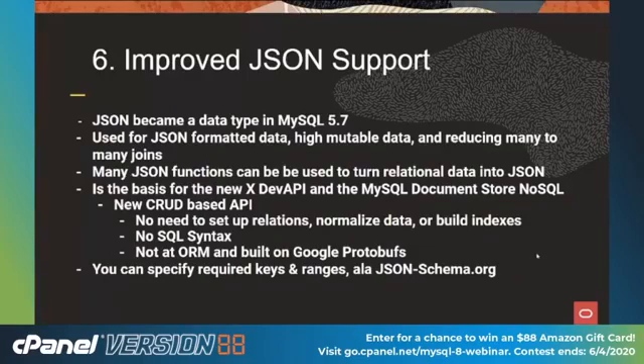Number six: better JSON support. JSON became a standard data type in MySQL 5.7, with up to a gigabyte payload — anything that's valid JSON is fair game. Use it for JSON formatted data. If you have data that's highly mutable, say from an IoT device suddenly outputting longitude, latitude, and atmospheric pressure, you don't have to restructure the table — just put it in the JSON column. You can also have more than one JSON column in a table. It's great for reducing many-to-many joins, since complex chains of index tables get expensive, and it's easier to put that data in a JSON document and avoid all that overhead.